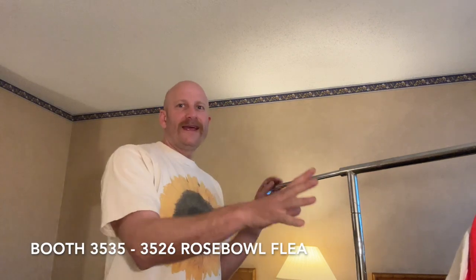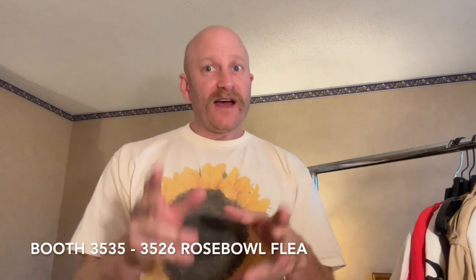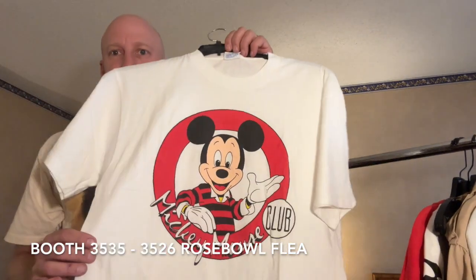Everything is hung. I've loaded the truck mostly except for this one rack that I'm going to show you guys. This is the Rose Bowl preview — how do you like my new mustache? If you're coming to Rose Bowl tomorrow, it's booth 3535 and 3536, new spot. Make sure you remember that — 3535, come see me.